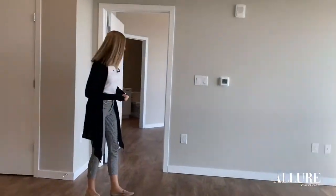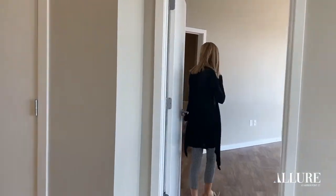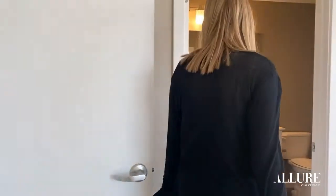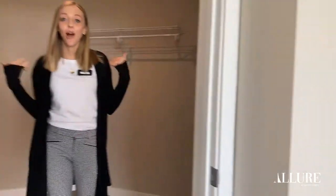Onto the master bedroom. This master bedroom is perfect if you have a California king. It has an ensuite bathroom. Then check out this walk-in closet.